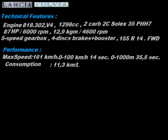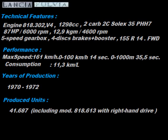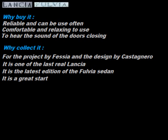Consumption is influenced by the large carburetors. Produced between 1970 and 1972 in 41,687 specimens. Why buy it? Reliable and can be used often. Comfortable and relaxing to use. To hear the sound of the doors closing — a witness to quality and consistency. Modern performance. Why collect it? For the project of Fessia and the design of Castagnaro. It is one of the last true Lancias. It is uncommon — the latest edition of the Fulvia sedan.